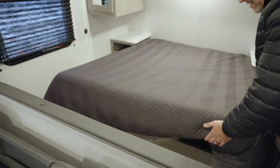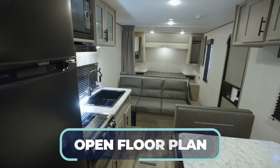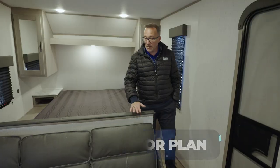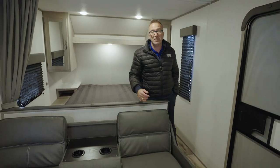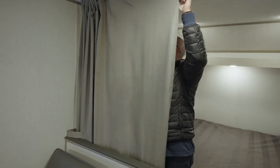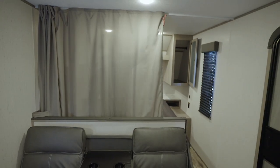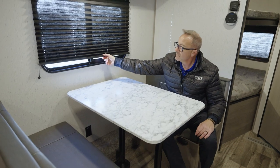Being a bunkhouse, what's great about this one is you have an open air floor plan going from the master to the rest of the coach. A wall right here separates the jackknife sofa with fold-down cup holders and armrest in the middle. You also have a privacy curtain in case you need it. Walking in on the campsite side is where you're going to find your booth dinette, with a large window and pleated shade with a solid wood valance.